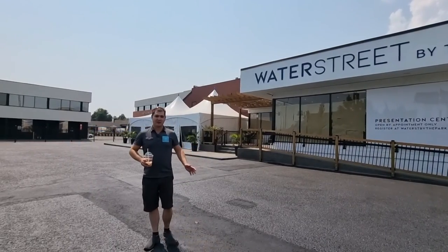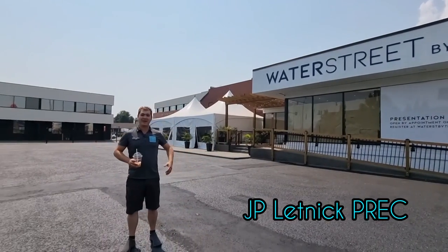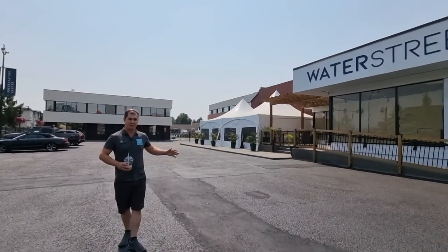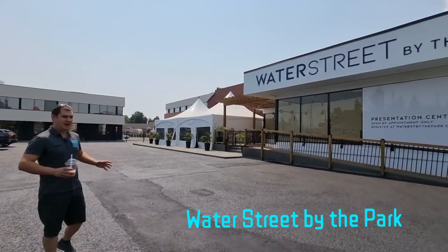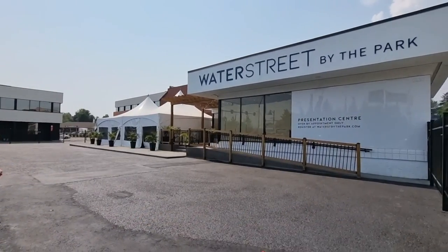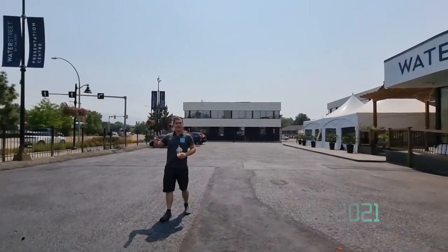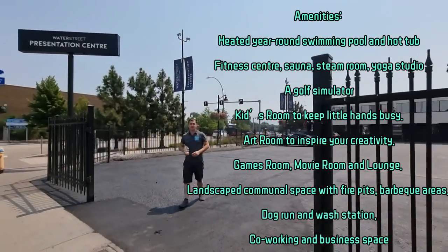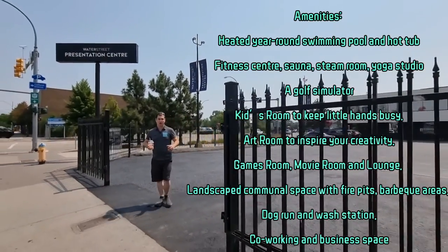We're here at the Water Street by the Park location for the showroom. It will be ready next week — we'll give you a sneak peek VIP tour of the inside with the model when it's all ready. But for now we are here in downtown Kelowna. This is going to be at the corner of Water Street and Leon, only one block away from the beach, so it's an excellent location for anybody who wants to be in the core of the city.